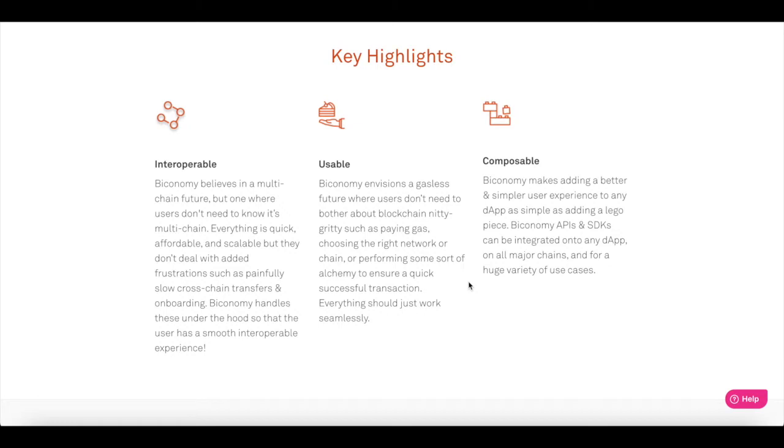Bitconomy believes in a multi-chain future, but one where users don't need to know it's multi-chain. Everything is quick, affordable, and scalable, but they don't deal with the added frustration such as painfully slow cross-chain transfers and onboarding. Bitconomy handles these under the hood so that the user has a smooth interoperable experience.